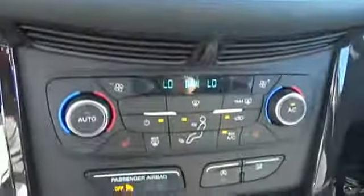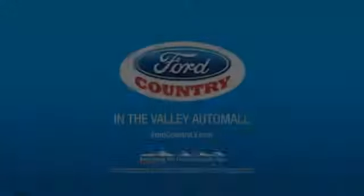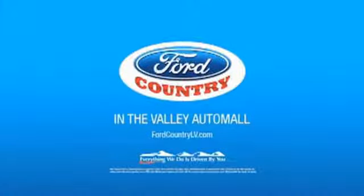Searching for a dependable vehicle that looks great too? You found it, so stop in today. Visit Ford Country in the Valley Auto Mall today.